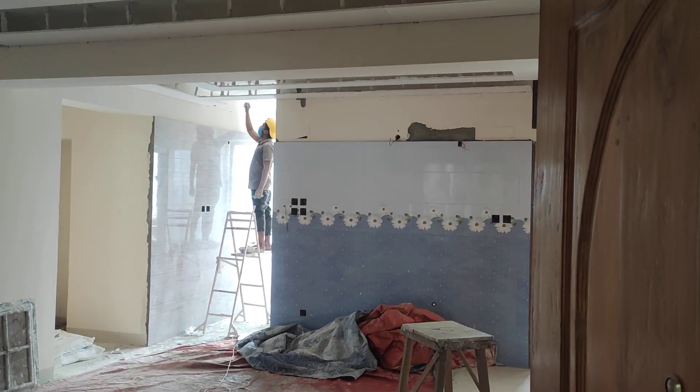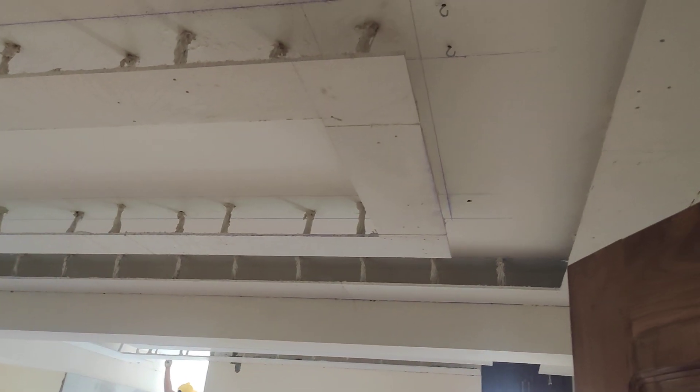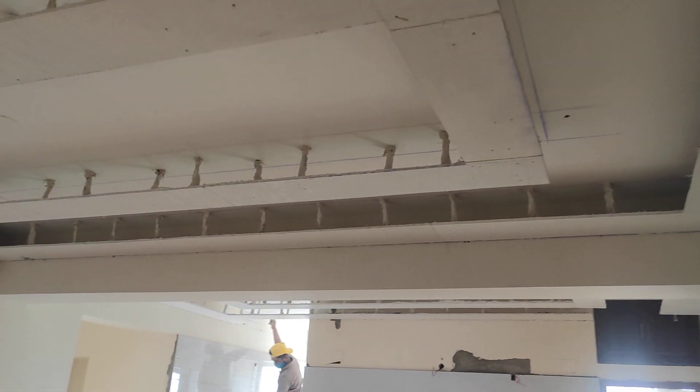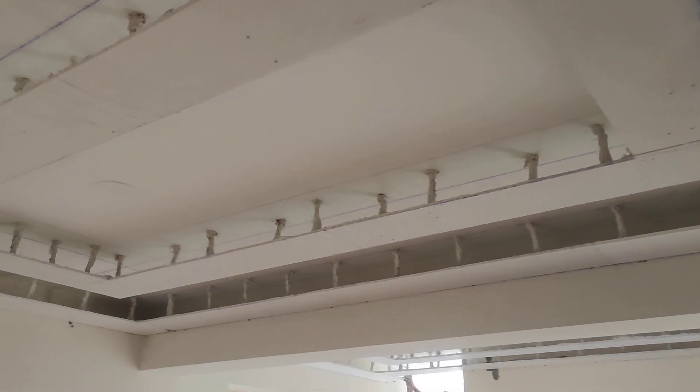Assalamualaikum. This is the 8th day in the hall room. It is 20 feet by 14 feet, and we are doing this fall ceiling here.